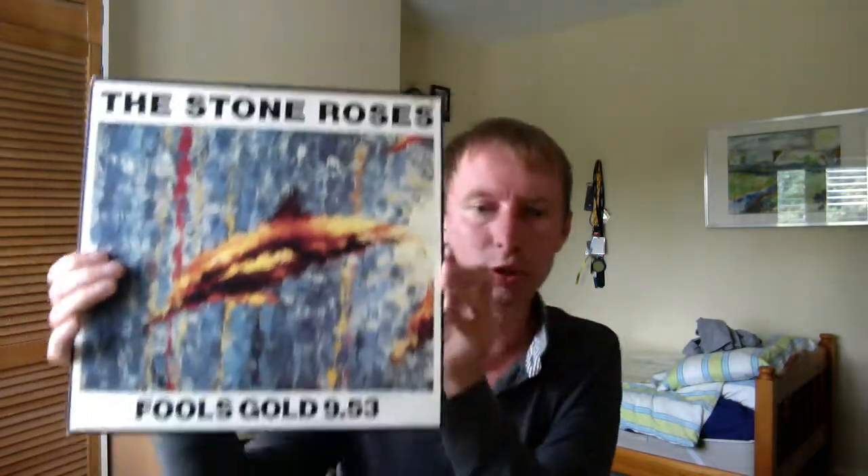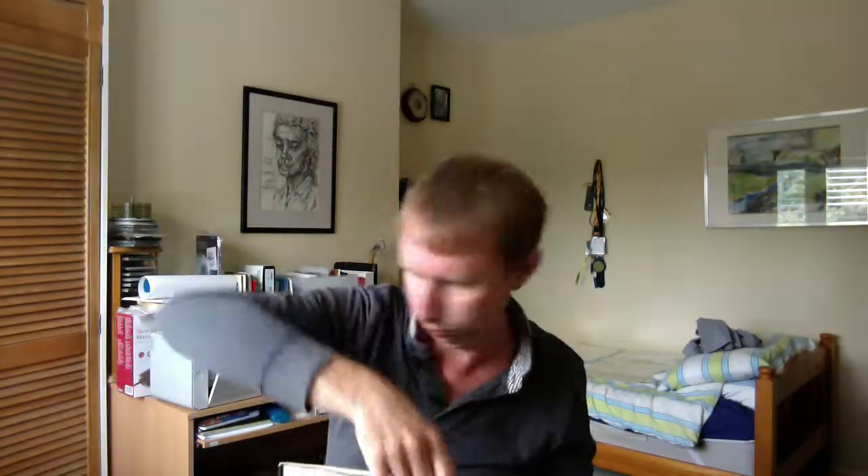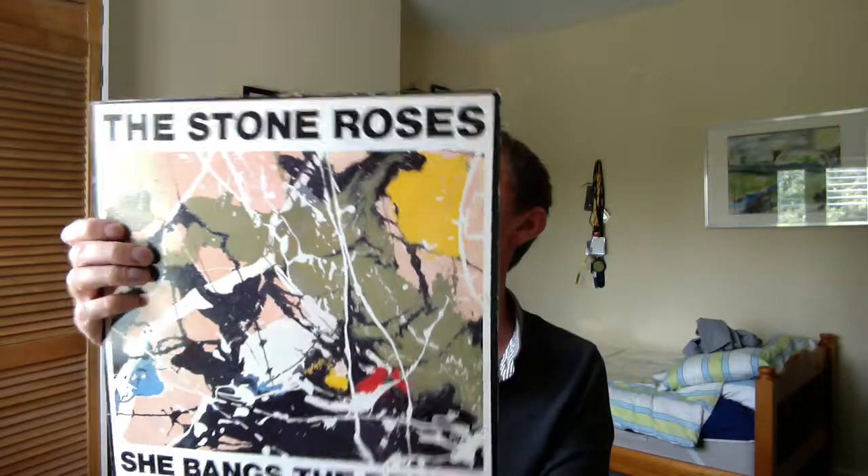And then just the UK version of Fools Gold — RT13, black label — so it's an original, similar to the US black and silver labels. Next up we have She Bangs the Drums, or RT6. I'm presuming this is a first edition because the other ones were in coloured labels. And then it has the brilliant Standing Here on the B side along with Mercy Paradise.